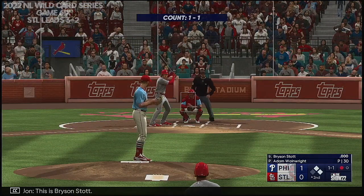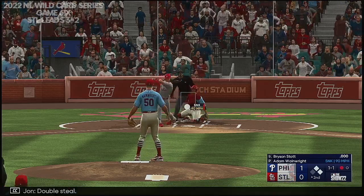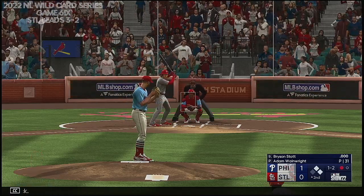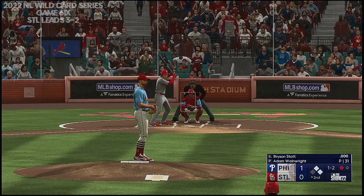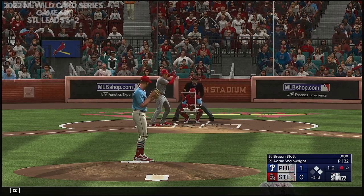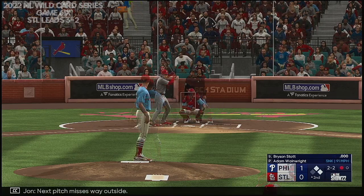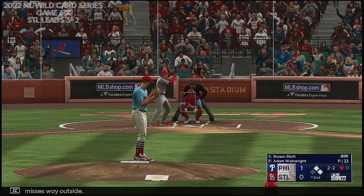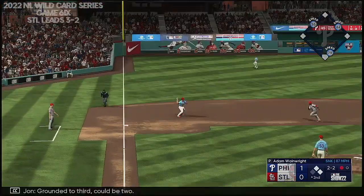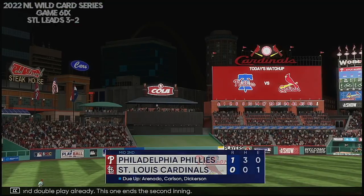This is Bryson Stott. Here's the 1-1 — double steal. Next offering is foul back. The pitch — stays alive. Next pitch misses way outside. Crowded to third — could be two. Over to Edmond — their second double play already. This one ends the second inning.